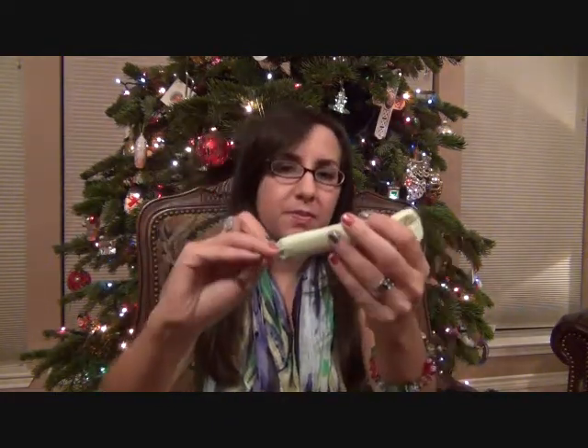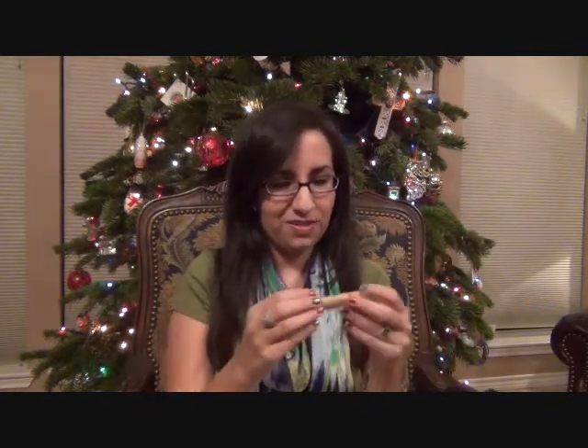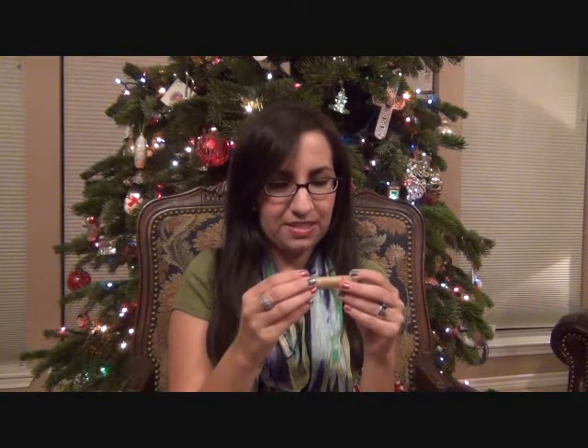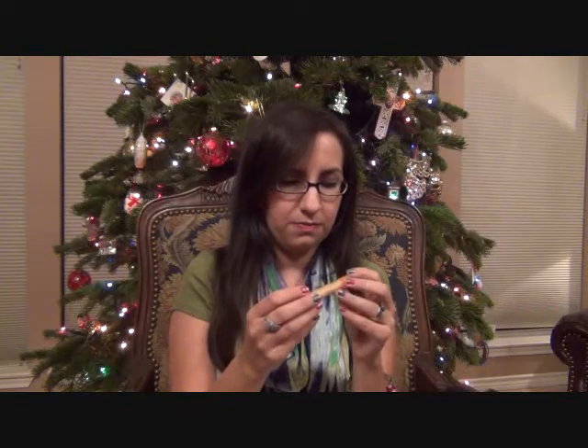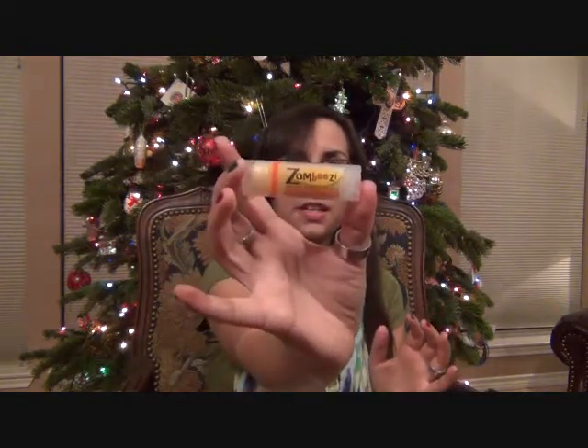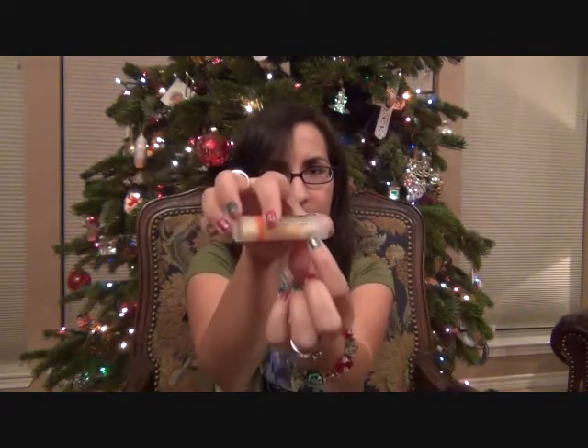Here's something wrapped up in some green tissue paper — Chapstick, of course. It's Zambezi Organic Beeswax Lip Balm in the flavor Tangerine. It is Certified USDA Organic. That smells good!